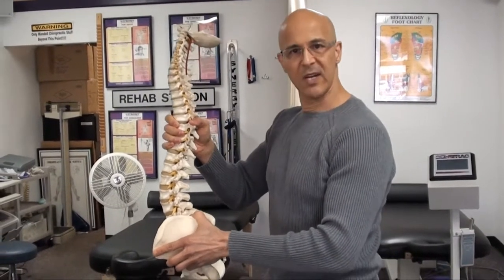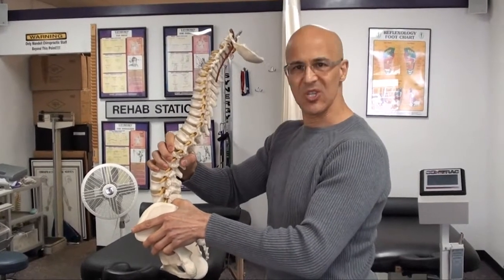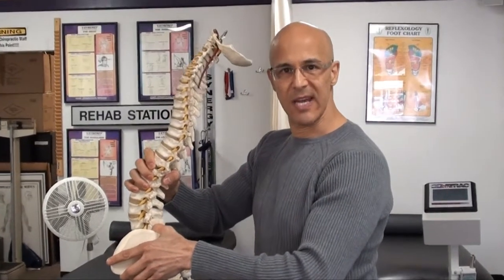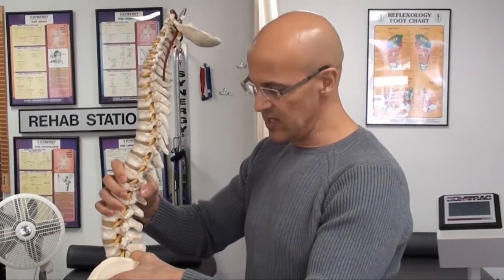As the pelvis goes forward, the lower lumbar spine has to sway backwards to stabilize and compensate for that unequal balance. As a result, there is more wear and tear and stress in the lower disc levels of the lumbar spine, which leads to more inflammation, nerve irritation, and more stress and pressure on the disc.